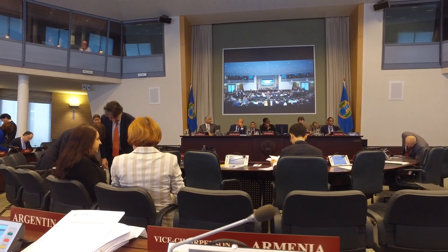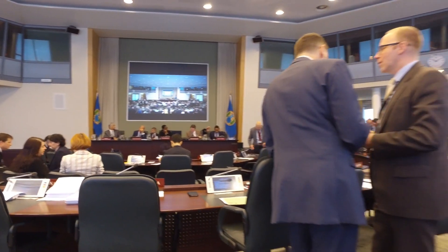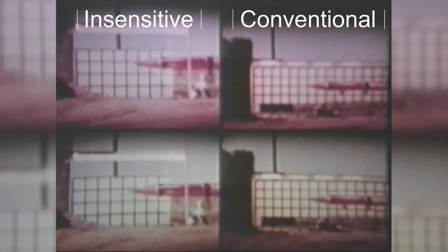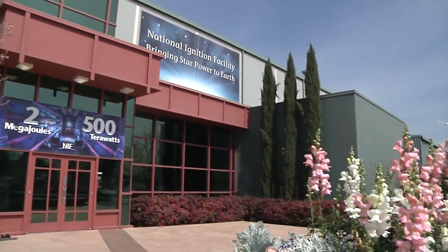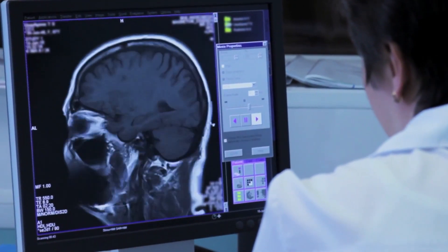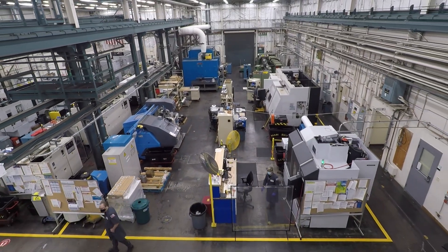You might think your major doesn't relate to this or there's nothing that you can do here, but there are people in public policy, politics, as well as STEM degrees. There are many opportunities at the laboratory that have a direct correlation to the military — some of those are at our National Ignition Facility, within global security, within computing, within additive manufacturing, and in engineering.